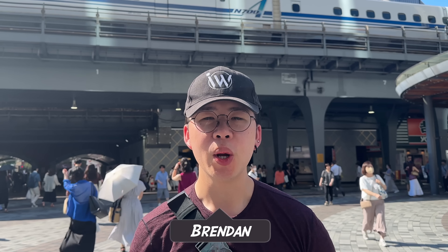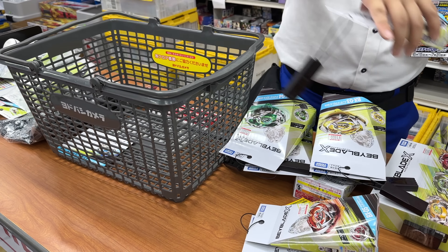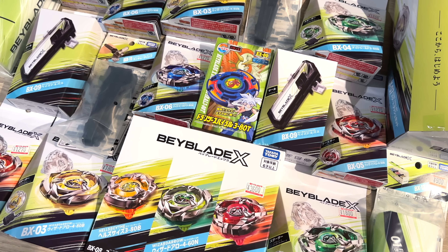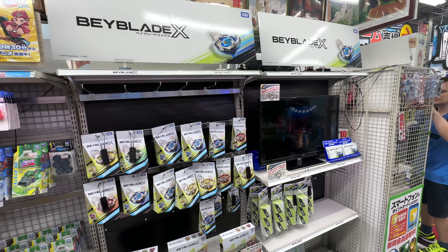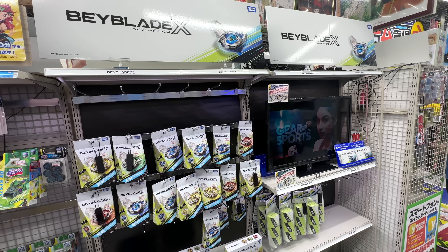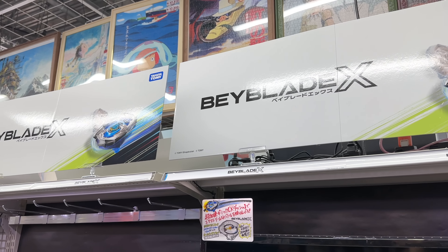Welcome back to another epic BBG video. Today we are going bait hunting, but this bait hunt video is mainly for you guys. This is going to be a guide for when you come to Tokyo. If you're a first time traveler visiting this country and you want to go bait hunting, these are a few spots you can visit and hopefully have a good time at. I'm going to show you my favorite spots and tell you why I like them.